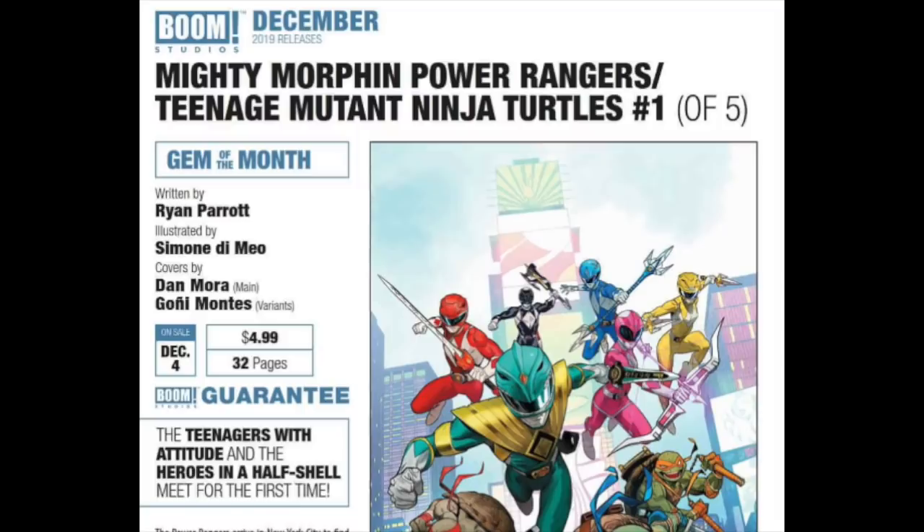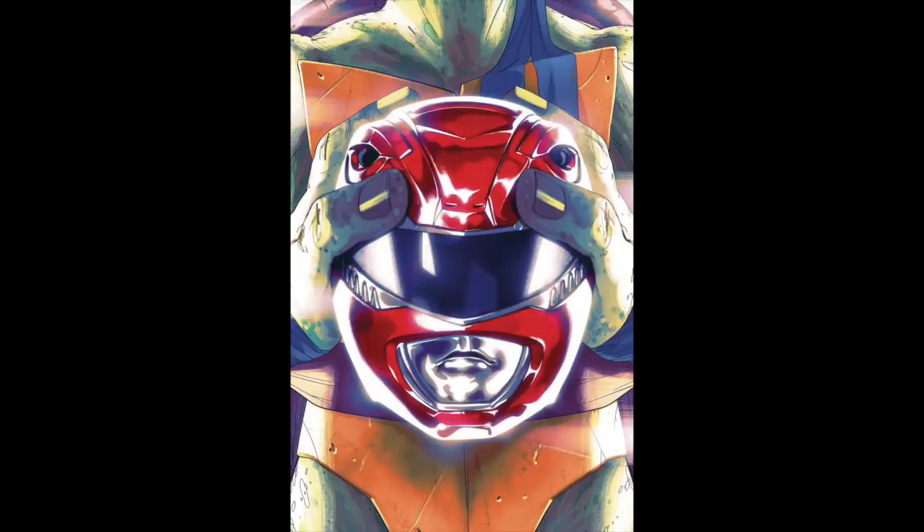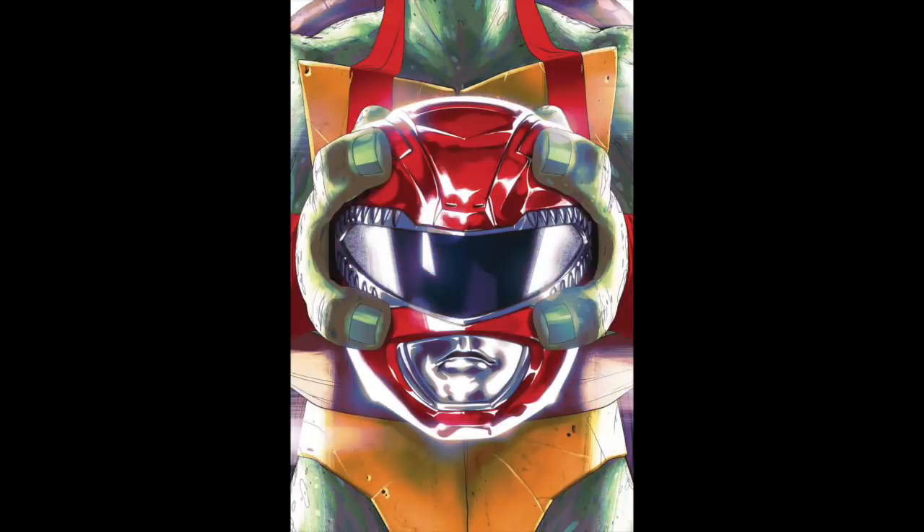This looks great. The details on the front of the catalog read that it'll be on sale December 4th, $4.99, with 32 pages — and it reads 'teenagers with attitude and the heroes in a half shell meet for the first time.' What do you guys think? Are you going to pick this one up? Let me know down below. I'm personally a big fan of the Turtles and also the original Mighty Morphin Power Rangers, and I like the tone that they've set so far.